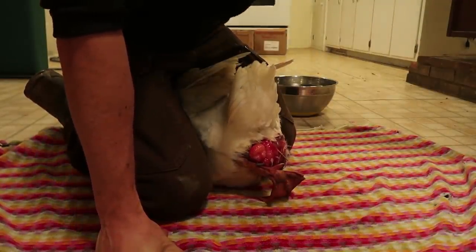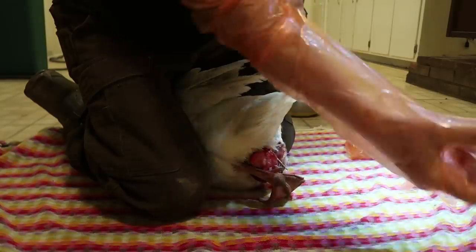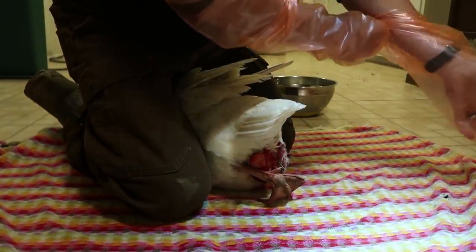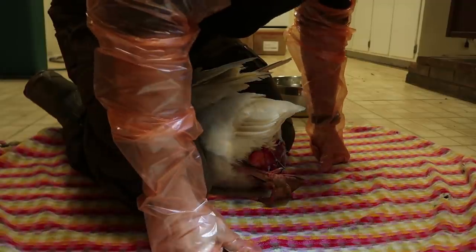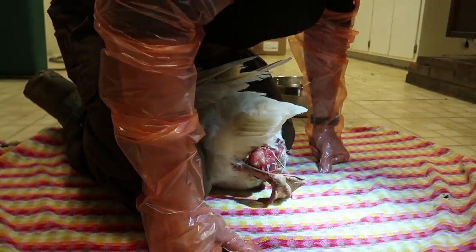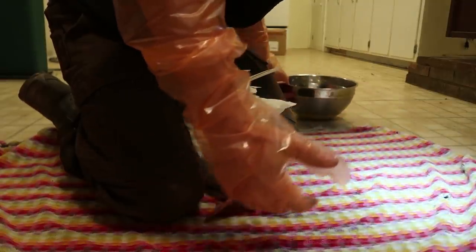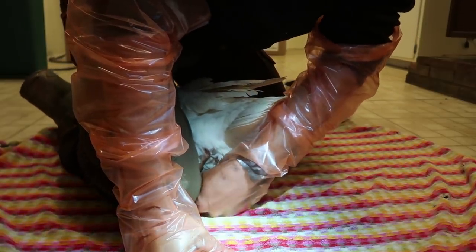This goose has a prolapsed vent. Basically, the vent is a multi-purpose hole that birds lay eggs out of, conduct reproductive activities, and their feces comes out of as well. The prolapse is basically where the vent turns inside outward and part of the insides have fallen out. It doesn't look like it's dried out too bad, and that is one of the big risks with a prolapsed vent, because if those internal tissues dry out they can be really damaged — they're not meant to be exposed.